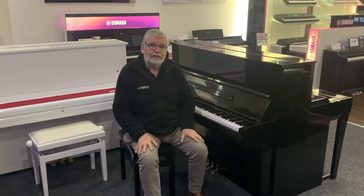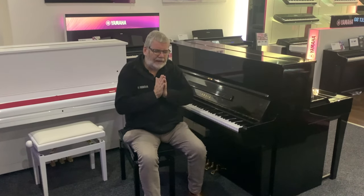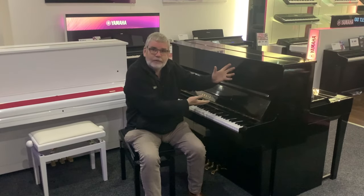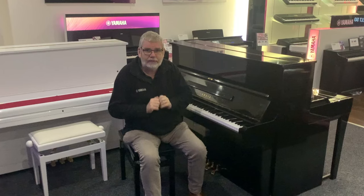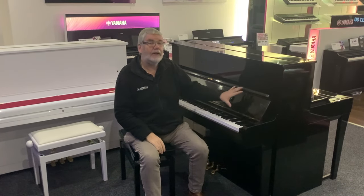As always with these used instruments, if you fancy that instrument, please don't leave it too long. We have this one — that's it. When that goes, that's it. We won't find another one of these, certainly at this price, for a considerable amount of time.